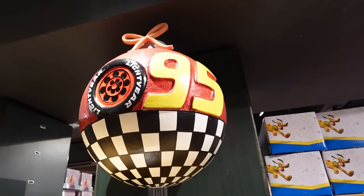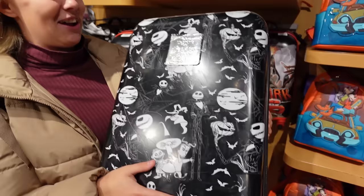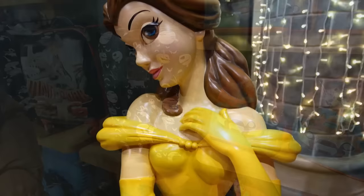Just downstairs now — this store is actually on three levels. The top level is all about Marvel. I love this Cars bauble — that's quite cool. Charlotte gets a lot of comments asking where her Nightmare Before Christmas suitcase is from — it's from Shop Disney, you can get it online. How much is it? About 48 pounds. Not too bad. Charlotte got hers on sale for about 30 pounds.